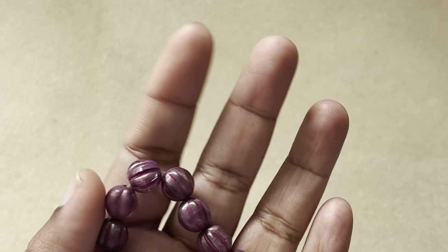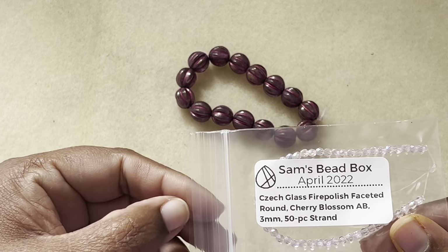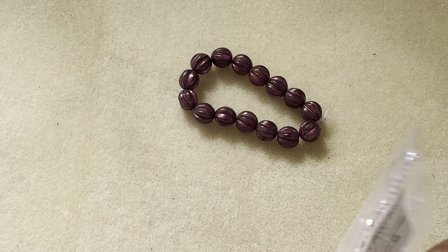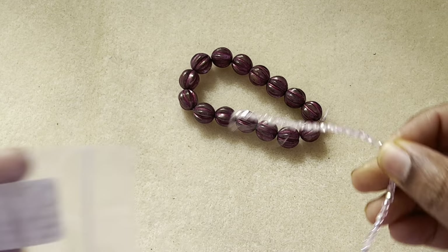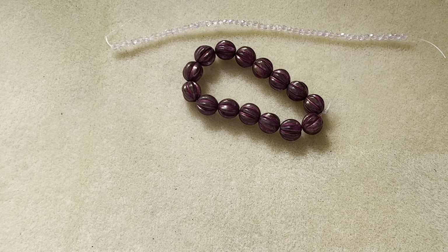Then we have Czech glass fire polish faceted, 3 millimeter round, cherry blossom AB, a 50-piece strand. This shape and size should be a staple for any jewelry making — for any beaders. That's a very nice one.